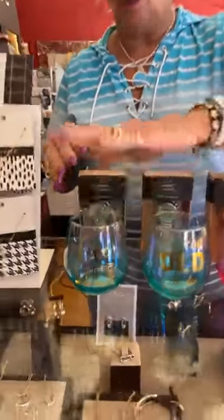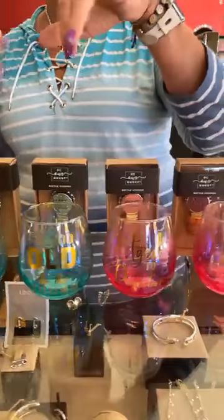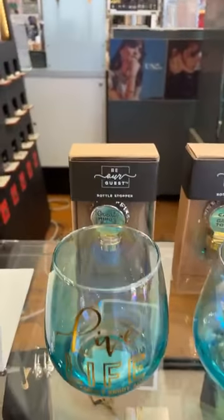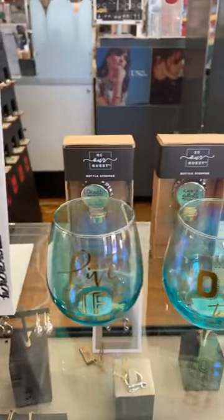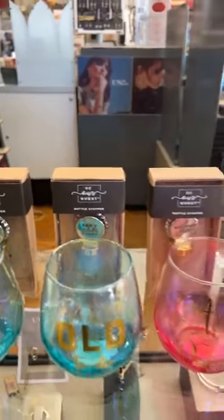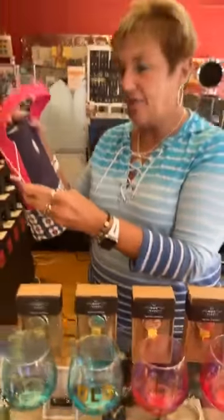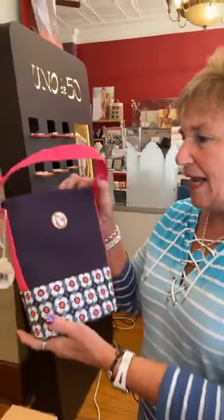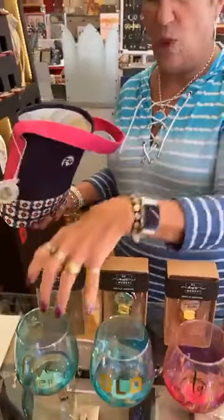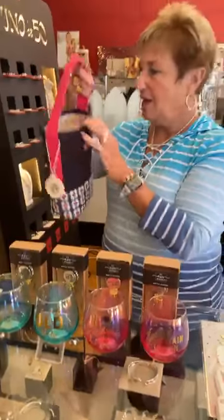It would be super cute to pair up a bottle stopper with a glass and a bottle of wine. Spartina makes a double wine caddy — there are three or four patterns — at $36. Wouldn't that be a cute gift? There's a divider so you could put a bottle of wine, the glass, and the topper in there, or two bottles of wine. It's a little bag but great on a boat or anywhere you're taking wine.